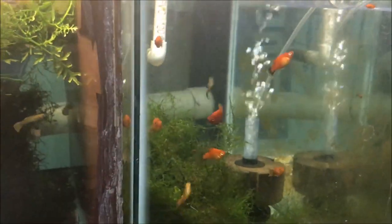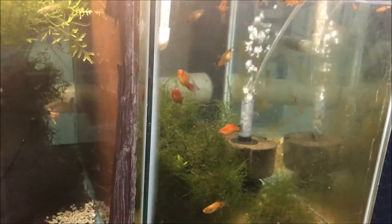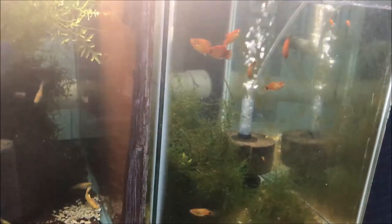Sunset platy — this was one of the first fish I got at a local fish club auction. They're kind of cool — a little bit different than a regular platy.